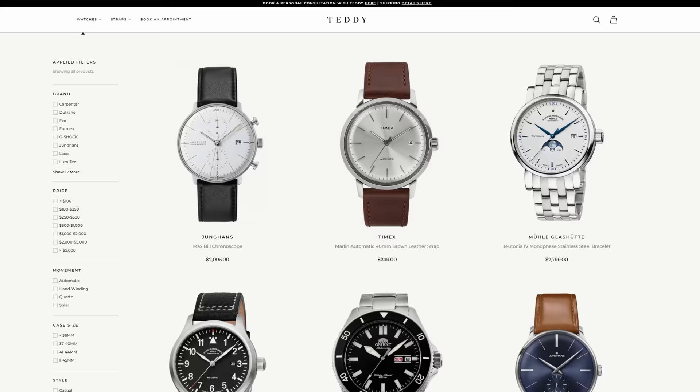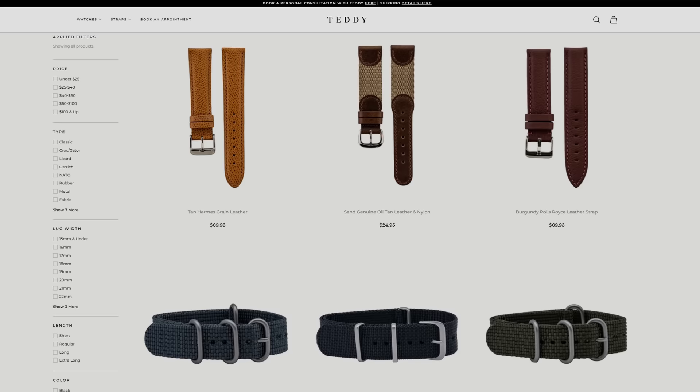Before we get into this video, head over to teddybaldessar.com — full authorized dealer of 20 brands, also have hundreds of different watch straps available, and you can get five percent off your first order. Maybe you don't know what an authorized dealer is, or how to switch out straps on your watches, or the tools you need — by the end of this video you will know exactly how to do that.